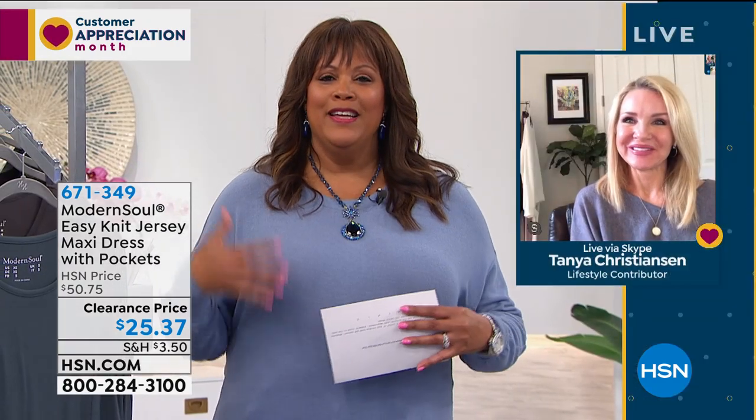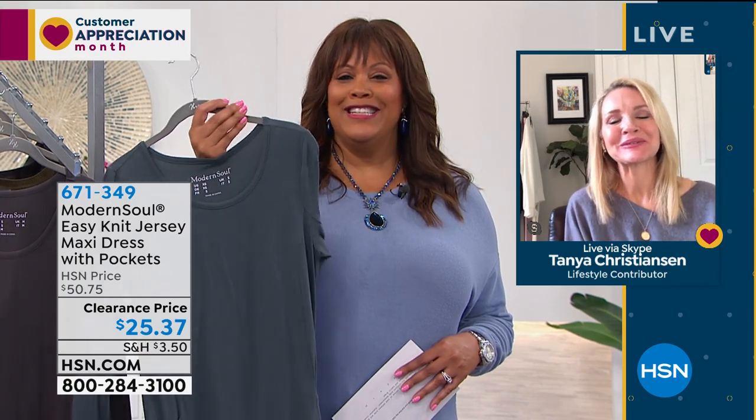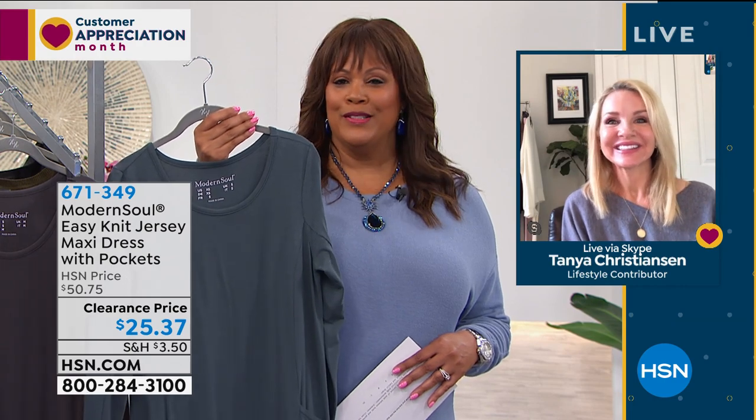Whatever I need, it needs to be easy breezy, like this dress. I wish you were here. Oh, I love this dress. You rock this dress. I wish I was there with you too, but we're close. You rock this dress, girl. I love this.